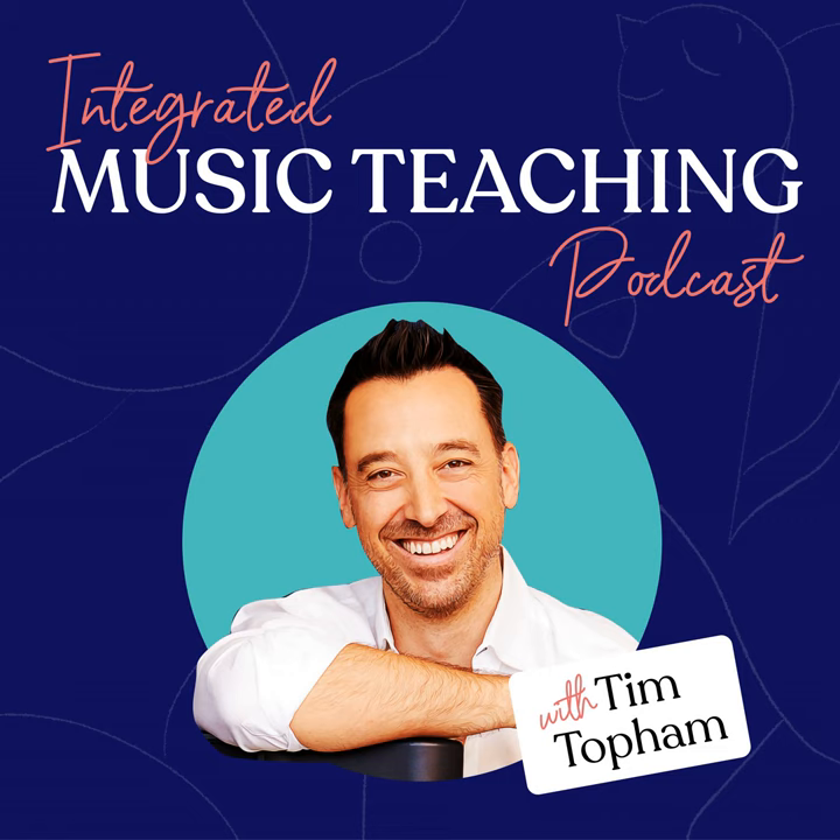Tim closes by thanking listeners for many years of support and says he's had such fun putting the show together. He recommends going back to episode 300 to hear voice recordings from listeners about the podcast's impact. He looks forward to reconnecting in 2023 with a new calendar of episodes already laid out, and wishes everyone a great, safe festive season — encouraging them to recharge, spend time with family, and play their instrument for their own enjoyment.